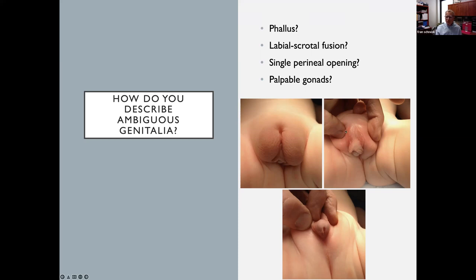This phallus has severe chordee and does have an opening which is actually perineal — a single perineal opening. So when my residents call me or we're in the NICU, the questions are: what's the phallus like? You described one with about a three-centimeter phallus. Is there labioscrotal fusion? A single perineal opening? And most importantly: are there palpable gonads? I really take time to sort this out because if you can palpate one gonad in the canal or down in the labia scrota, you've really narrowed this down to just a couple diagnoses.